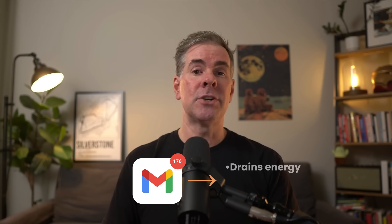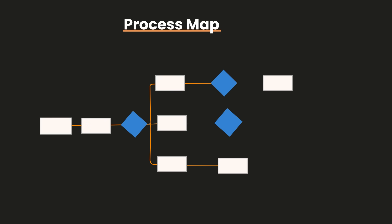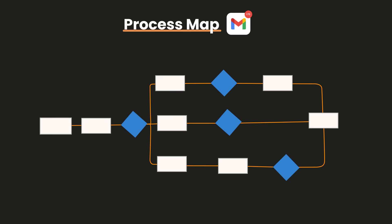Let's put all this into action. Let's say you follow the inside out AI framework and discovered that your email inbox drains your energy, takes a lot of time, and is repetitive — yet you do need to process your inbox because there could be important emails or potential business in there. This is where you can create a process map for processing your email inbox.